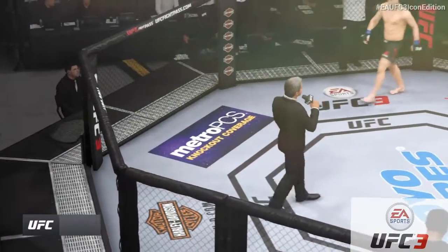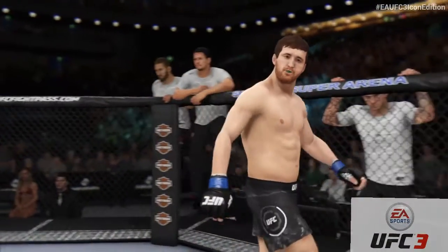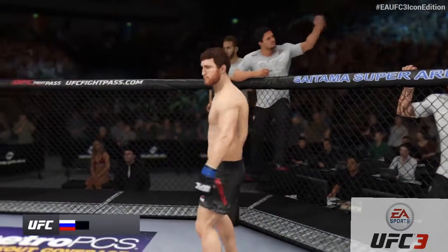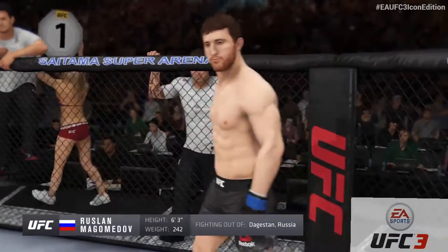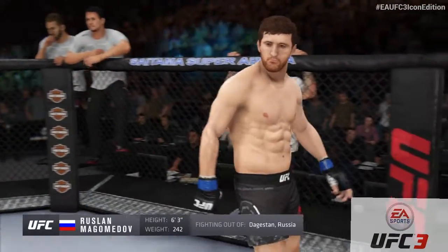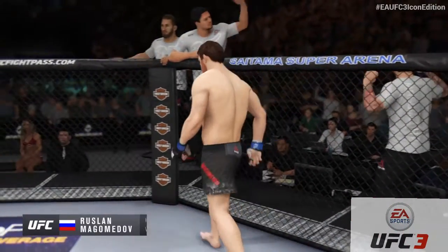Ladies and gentlemen, this fight is three rounds in the UFC heavyweight division. Introducing first, fighting out of the blue corner: a mixed martial artist holding a professional record of 14 wins, one loss. He stands 6 feet 3 inches tall, weighing in at 242 pounds. Fighting out of the Republic of Dagestan, Russia — Ruslan Lefford-Volgomenov!